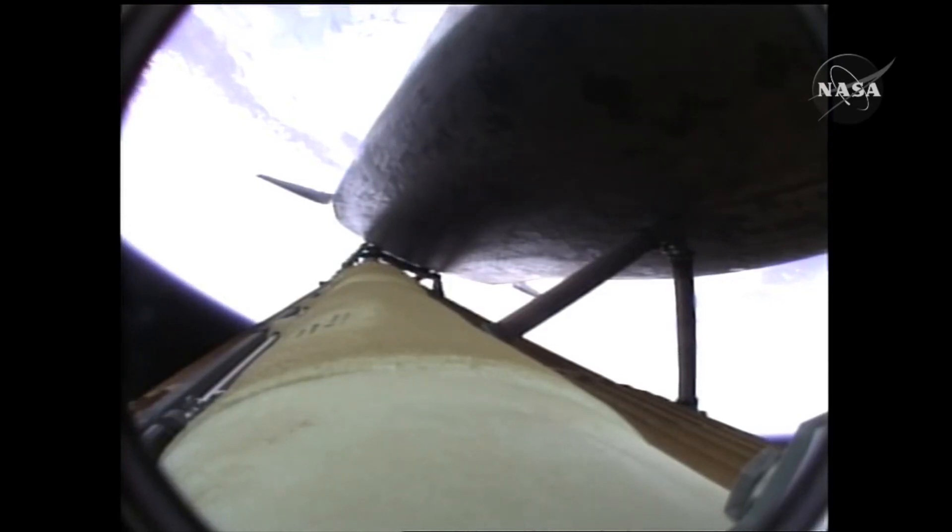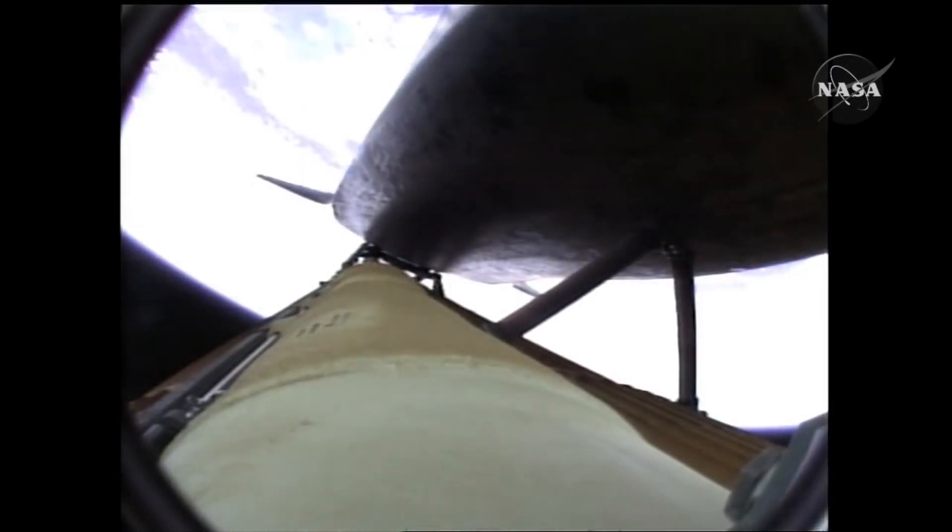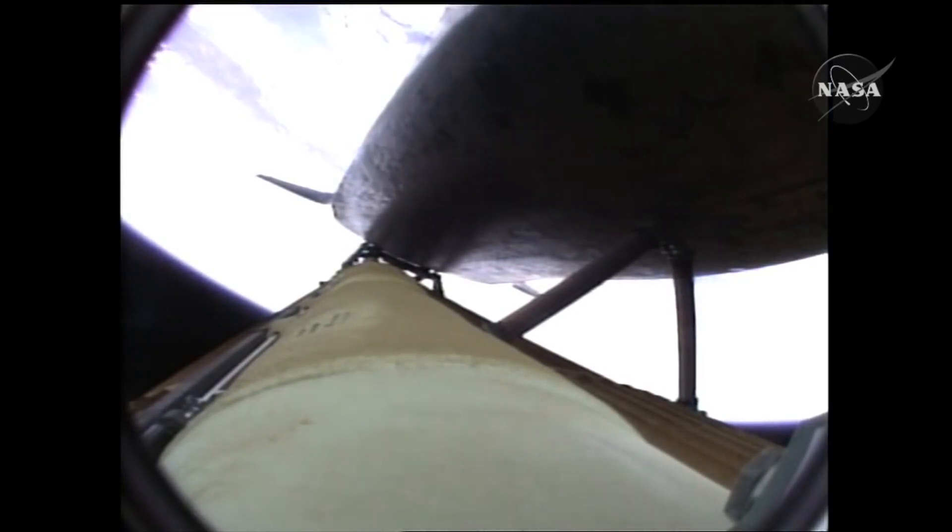Two minutes twenty seconds into the flight: 34 miles in altitude, 48 miles downrange, Atlantis traveling 3,200 miles an hour — that's ten times faster than a race car! Now that it's in space it's going to keep speeding up faster and faster until it reaches 17,150 miles an hour — that is 57 race cars! Why does it go so fast? It needs to catch up to something else that's moving that fast.